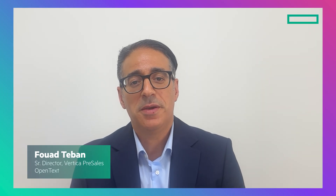I am delighted to be joined by Fawad Tiban, Senior Director of Vertica Pre-Sales at OpenText. Fawad, before we dive into the solution, how about you explain what OpenText is and how the OpenText Analytics Database, or Vertica, solves customer challenges?